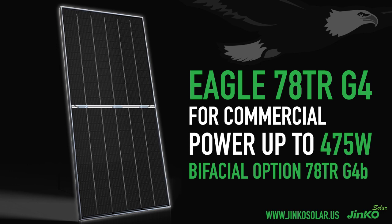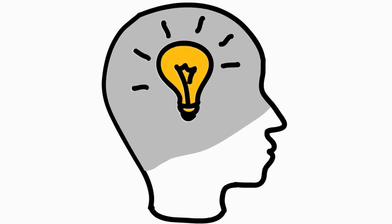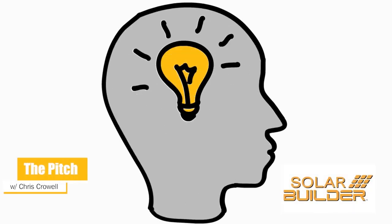Here to walk us through the new tech and to make the case for high-power modules in the residential solar world is Max Green, sales application engineer for JNCO Solar. Thanks for taking the time to chat with us today.